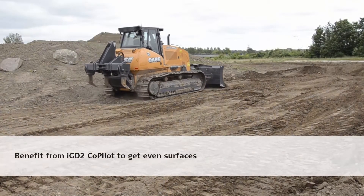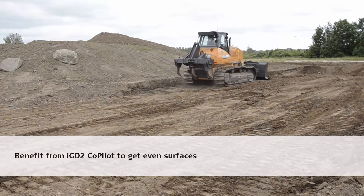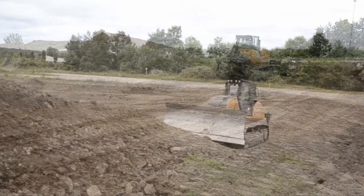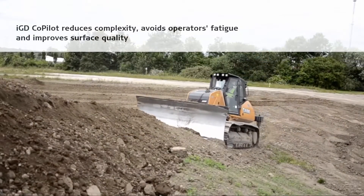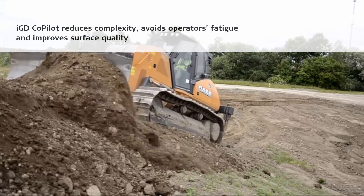Benefit from IGD-2 Copilot to get even surfaces. IGD Copilot reduces complexity, avoids operator fatigue and improves surface quality.